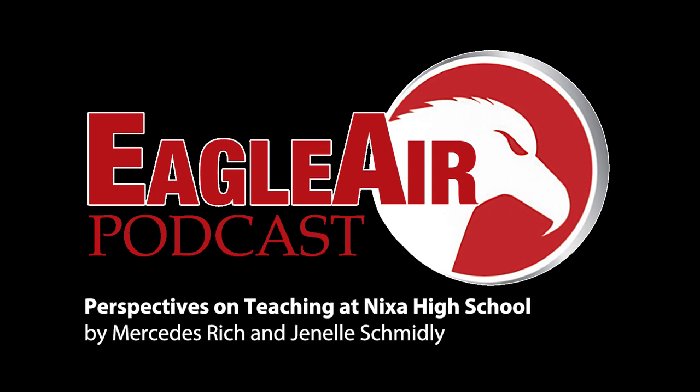Special thanks to Timber for providing the music. This is Mercedes Rich and Janelle Schmidly signing off for Eagle Air.